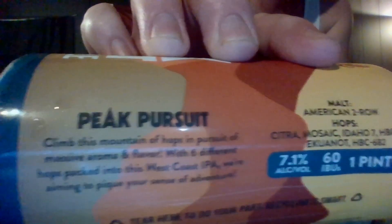Here's what the can looks like, and here's the literature if you want to pause and read it. The malt is American two-row and the hops are Citra, Mosaic, Idaho 7, HBC 586, Equinox, and HBC 682 — so this puppy's loaded with hops. Never had this before, never seen it before. I've been very impressed with this brewery thus far from the beers I've had from them — they're doing some really nice work over there in Huntington Beach, right up the street from where I live.